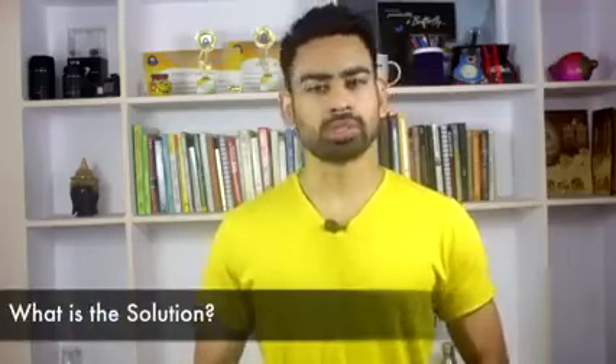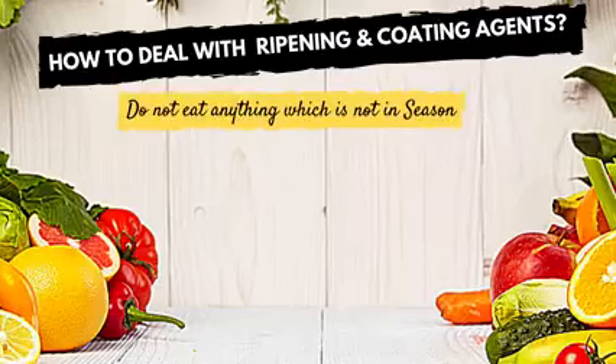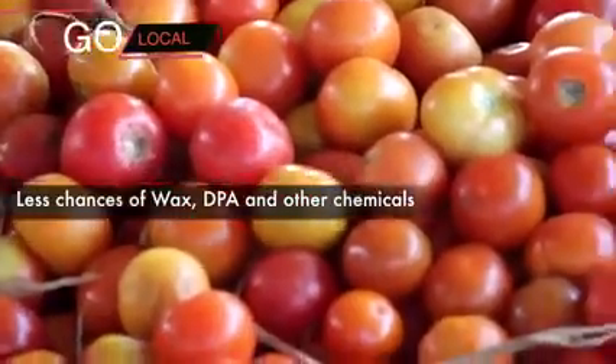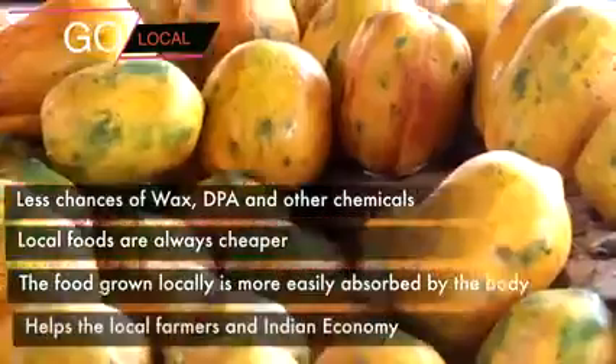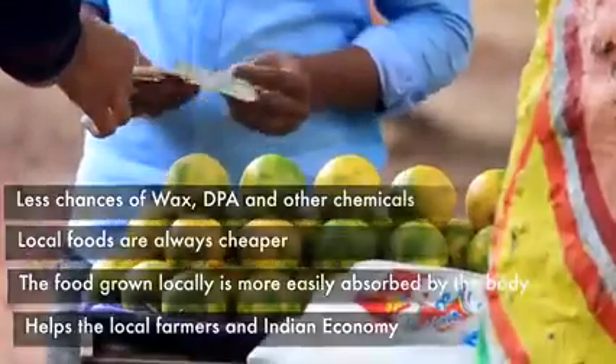The solution to these two problems is very obvious. First, never eat fruits and vegetables which are not in season. Secondly, ditch all the foreign exotic fruits and vegetables and switch to local produce. This way, not only will you save yourself from these chemicals, but the foods you buy will be cheaper and more easily absorbed by your body. And not to forget, you will be helping local farmers and in turn the Indian economy.